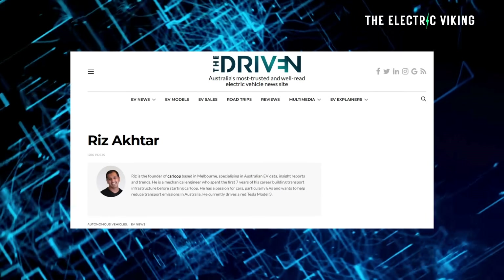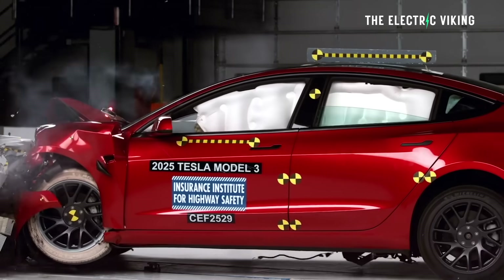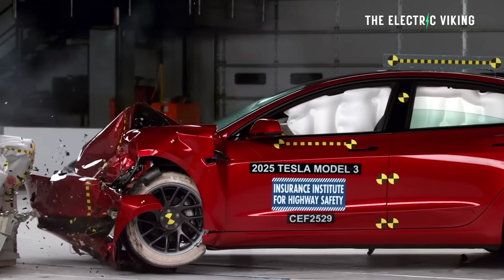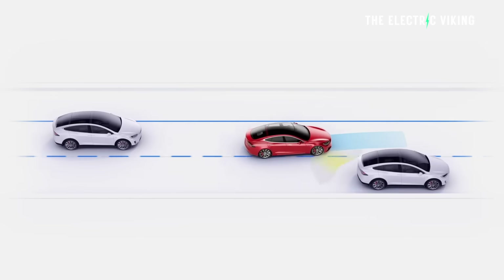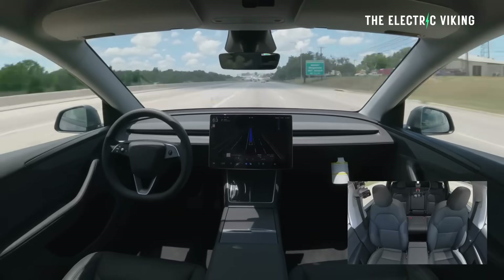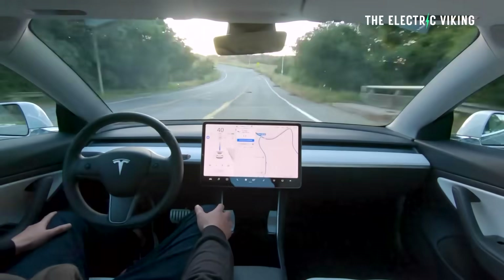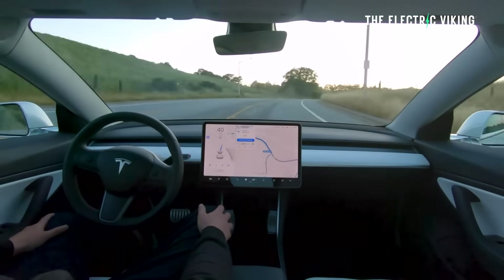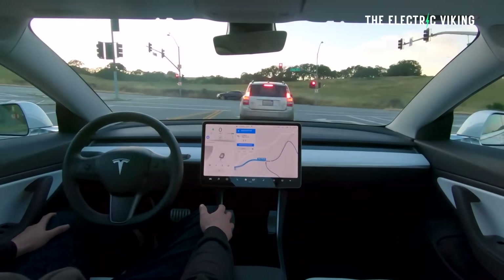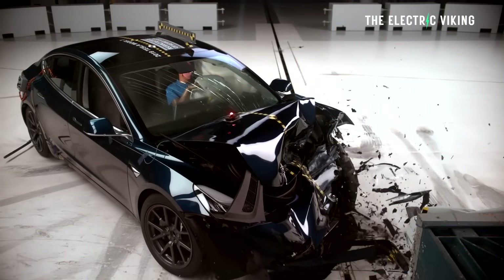Riz from Carloop and thedriven.io reports that the feature has been rolled out, with one owner sharing the message they received while driving: 'Lane drift detected — let Full Self-Driving assist you so you can stay focused.' Tesla is basically saying Full Self-Driving will drive better than a drowsy driver, and I think Tesla is right. Tesla's vehicles have on numerous occasions prevented people from being killed in accidents. Kudos to Tesla for rolling this feature out.